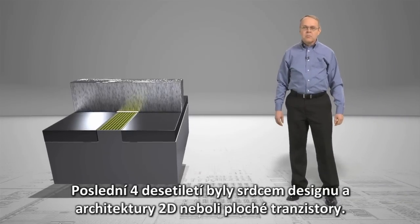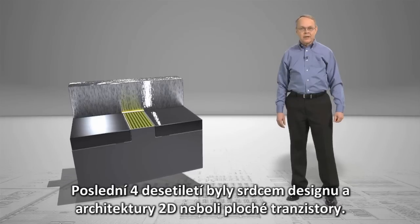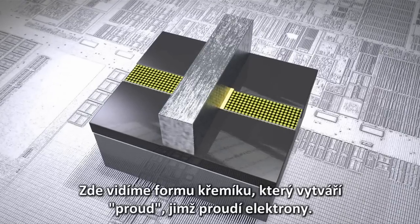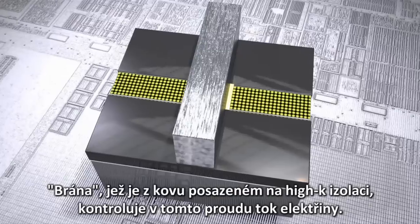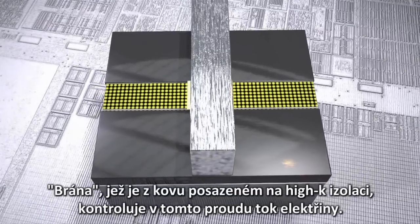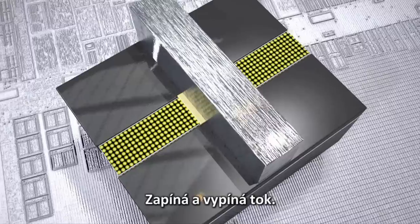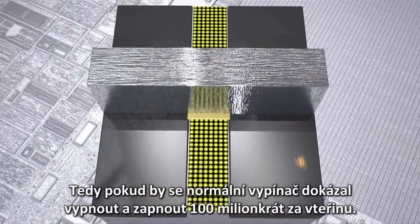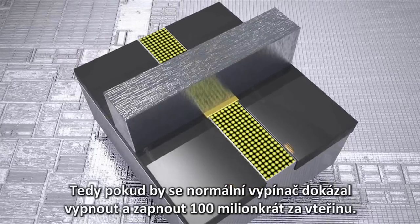For the last four decades, planar, or 2D, transistors have been at the core of transistor design and architecture. Here, we see a form of silicon that creates a stream through which electrons flow. The gate, which is made of metal over a high-K insulator, controls the flow of electricity in that stream. It acts as an ordinary switch, turning flow on and off — that is, if an ordinary switch had the ability to turn itself on and off over 100 billion times a second.